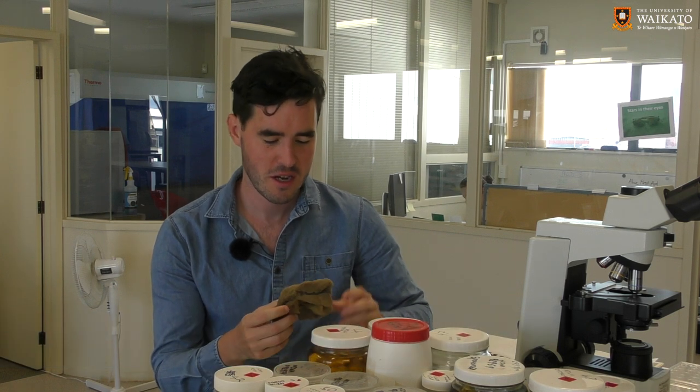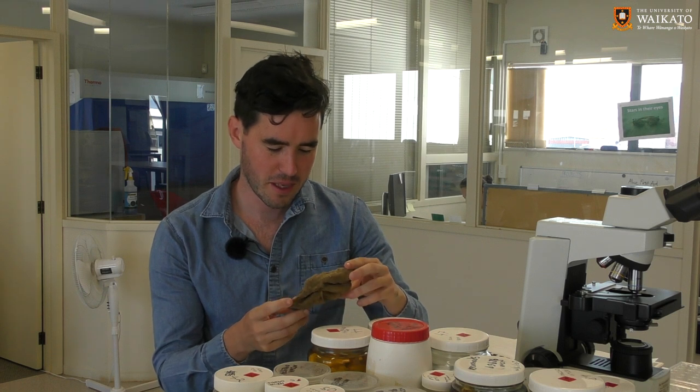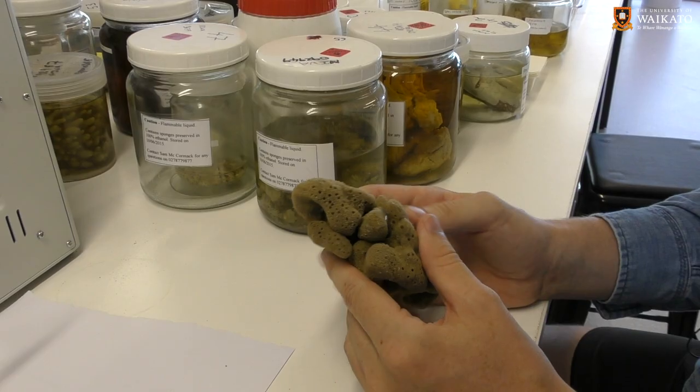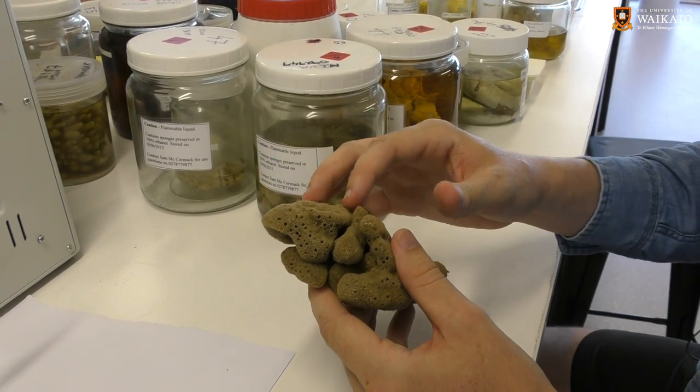Sponges are one of the most amazing animals on the planet, I think. It's easy to define a sponge. They're a sedentary, multicellular animal that filter water through their bodies, through these little pores.